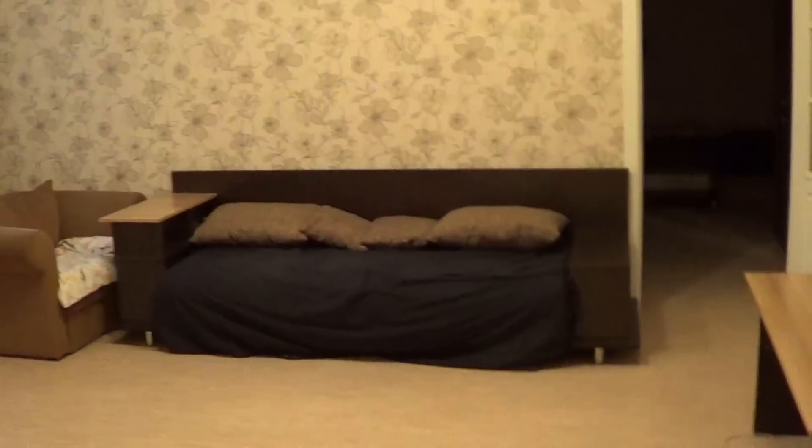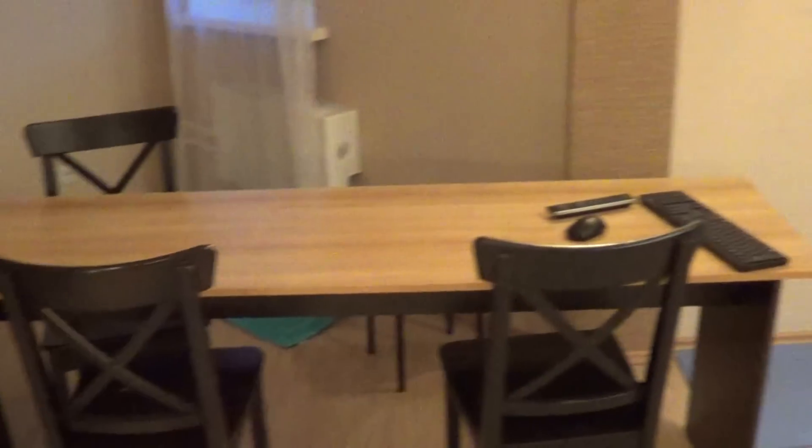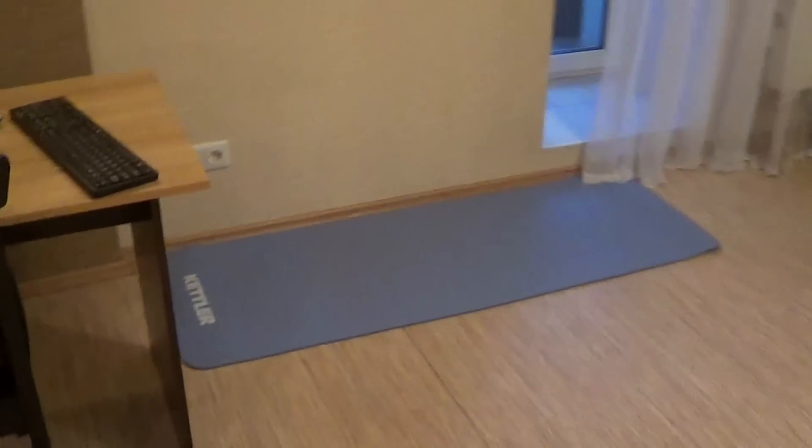Okay, there we go. This is the main space where I exercise and stuff. There's a lot of space for me to work out. This table, I move it around sometimes. And this is my mat over here.